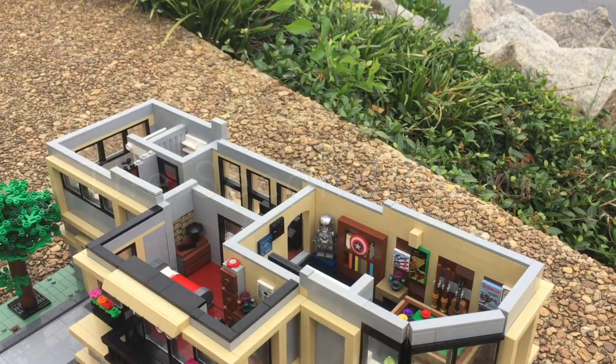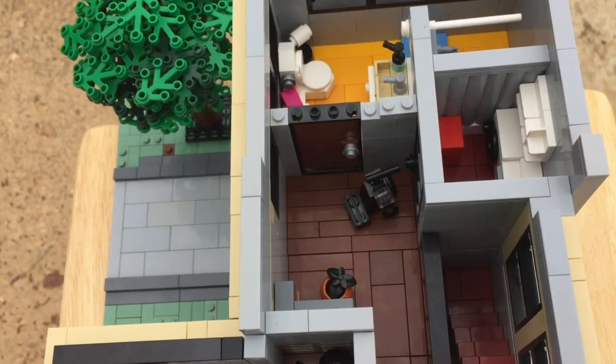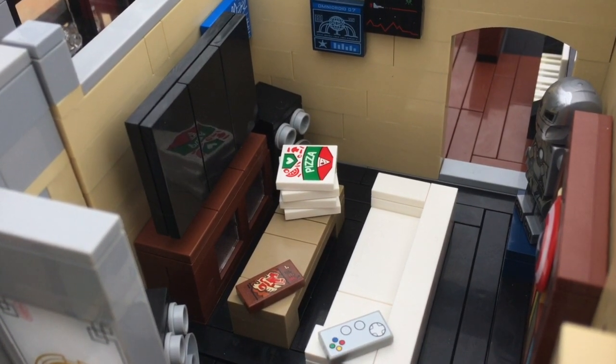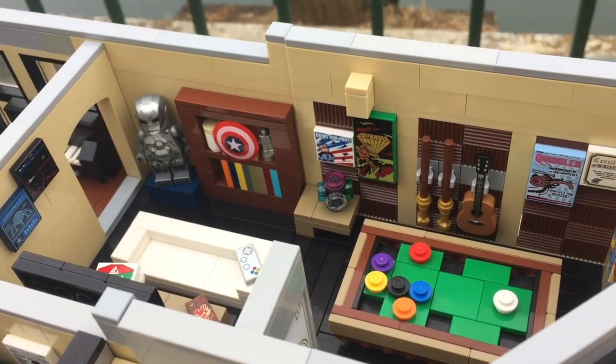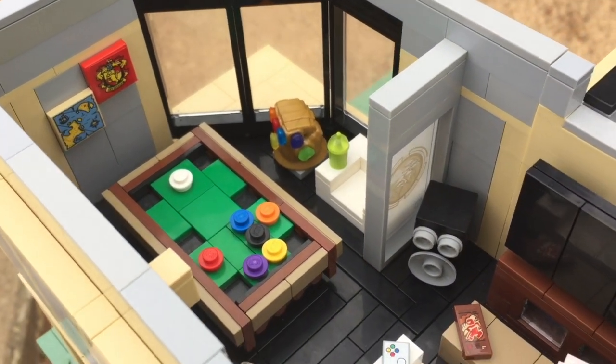Starting off with the second floor, there are five different sections. The first we'll look at is the man cave, which includes a custom TV and cave. It's very messy, and you can see litter such as pizza boxes and slushies. There's also a recreation of Mark I Iron Man armor, an infinity gauntlet, and a pool table.